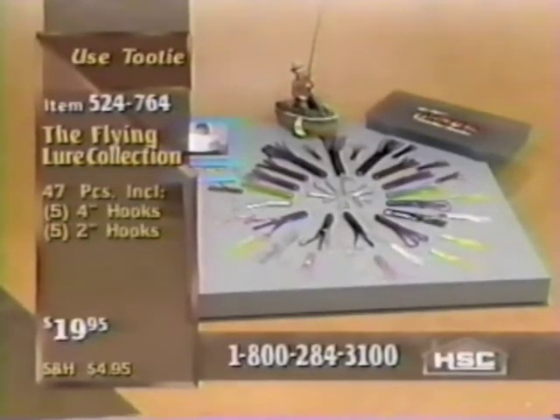We haven't mentioned what a great value this is — and it truly is. $19.95 for 47 pieces in the flying lure collection. It's a big value. Let me show you some of these lures — I'm so excited. Let's get the camera in here and I'll show you the craw tails.